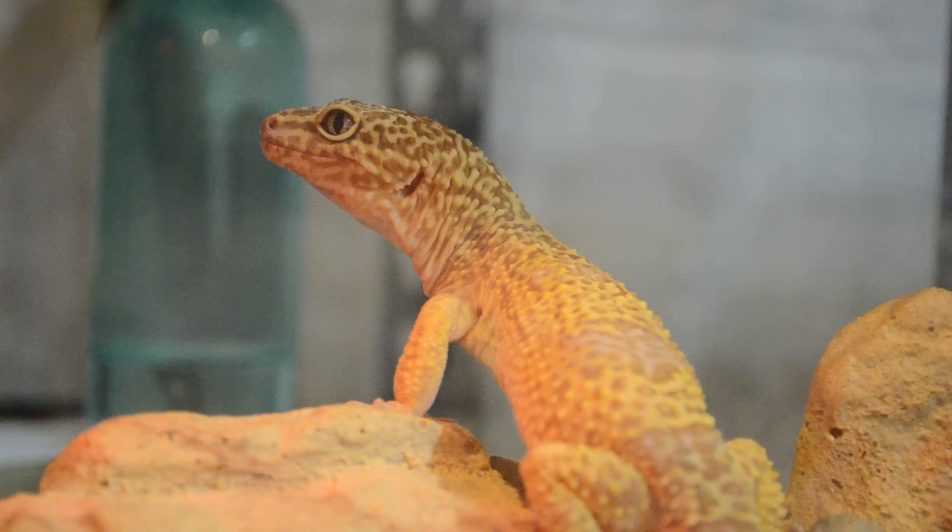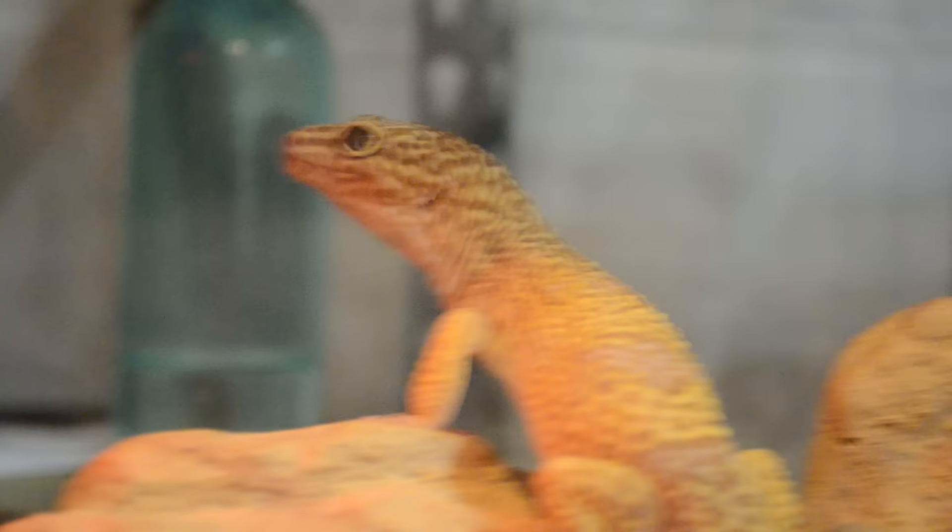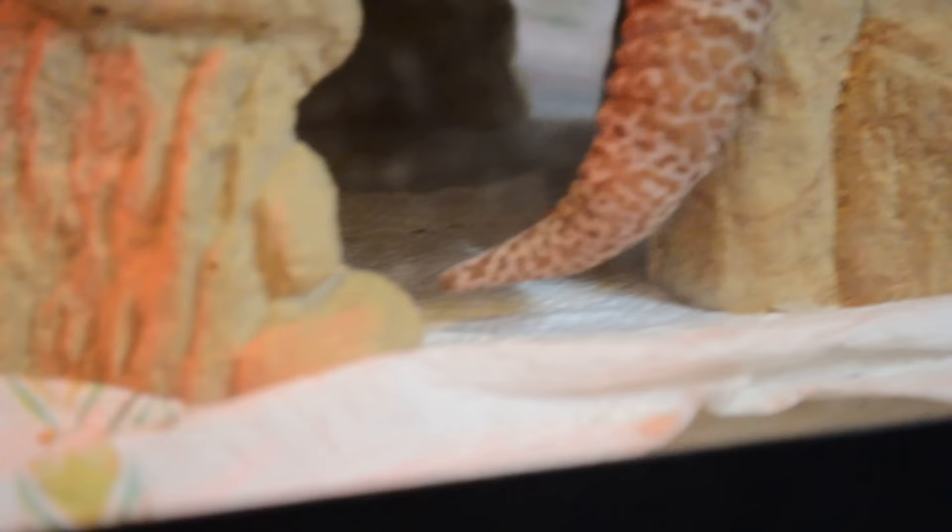Now it's time to move on to my leopard gecko over here, Oscar. It's time to give him some new paper in here, so that's what I'm going to do right now. The battery died on my iPhone and now I'm using my DSLR. So back to where we were — I need to fix the paper towels on my leopard gecko.